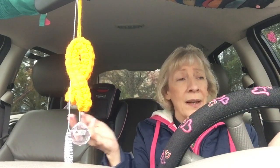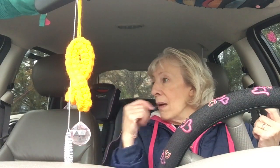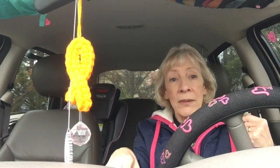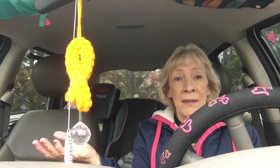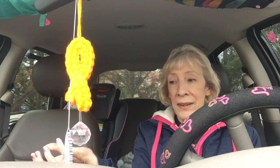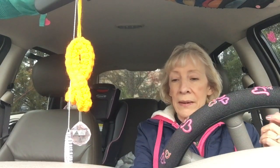I'm sitting in my car and I ain't got nothing better to do except look around — it's raining outside so I can't walk around. I looked around and I see lots of crafty stuff that I've done. It's mostly crochet and I decided I was going to show you what I have in my car.